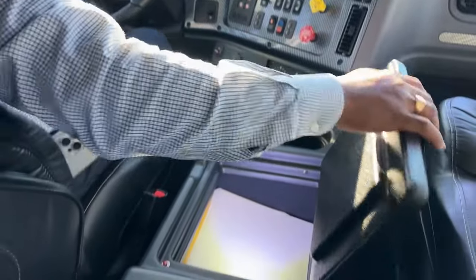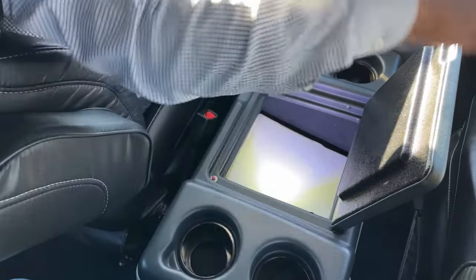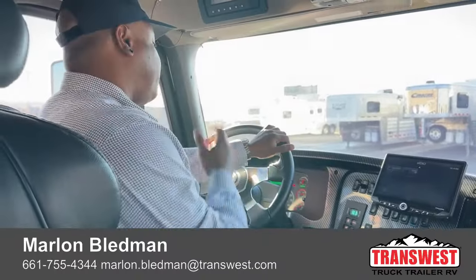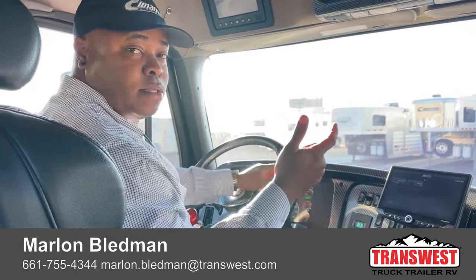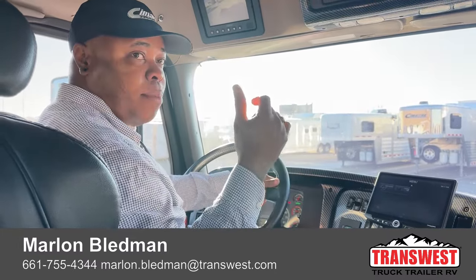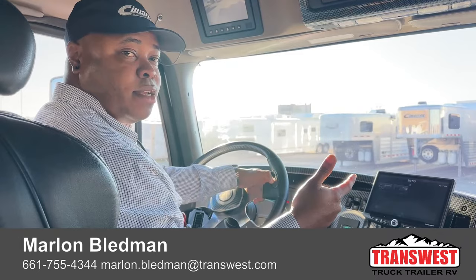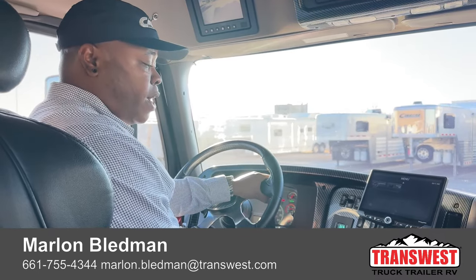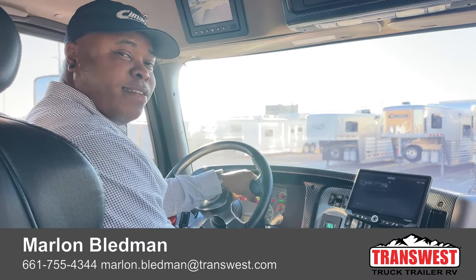There are cup holders throughout, and a nice glove compartment with a few manuals. This unit is on the market right now. If you're interested, check out the stock number listed on the video, or visit transwest.com — there should be a link taking you directly to this unit with pricing included. We do deliveries and offer financing, so there are plenty of options. Feel free to reach out to me or Larry Vickers — we'll definitely help you out. Have a wonderful Halloween and a wonderful week. Stay safe!